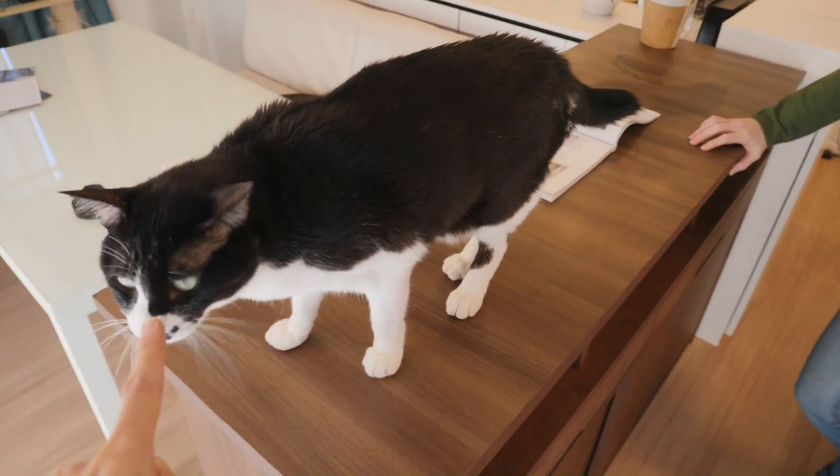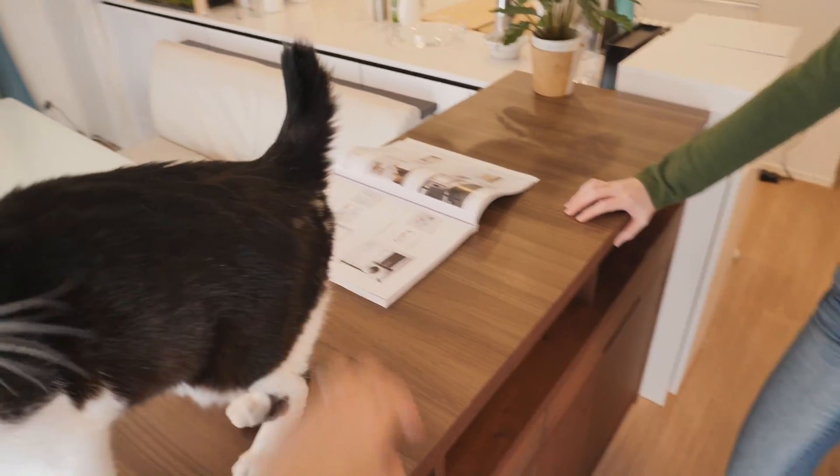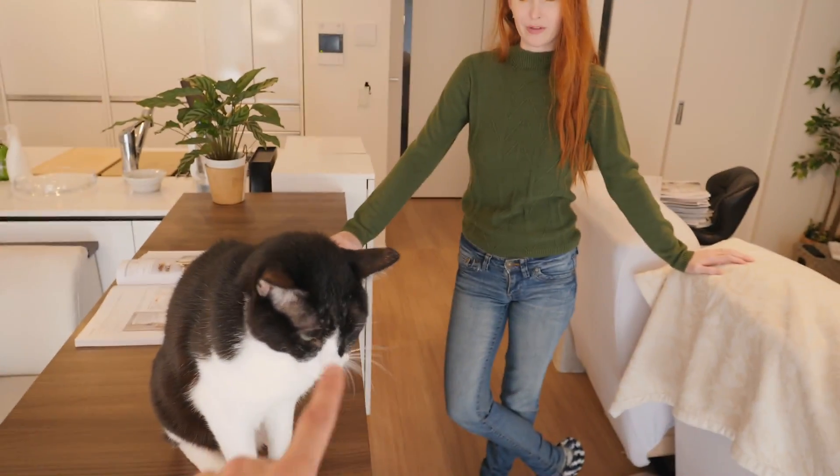Hey guys. We've mostly moved on to the interior design phase of our house — selecting kitchen stuff, bathroom stuff, flooring, doors, etc. So I thought we could talk about that sort of thing today.